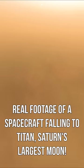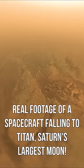As Huygens plunged into Titan's clouds and deployed its parachute, its cameras began capturing incredible images of its descent. This footage was created from those images and reveals what Huygens saw during its 2 hours and 27 minute journey through the thick smog-like haze.